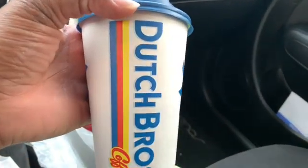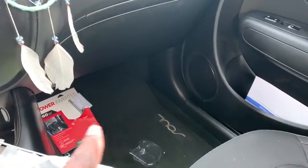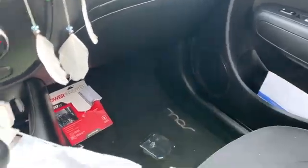To start my day, I had a Dutch Bros chai tea latte. Excuse the mess in my car — my husband feels like he can open up a package and just leave it right there.